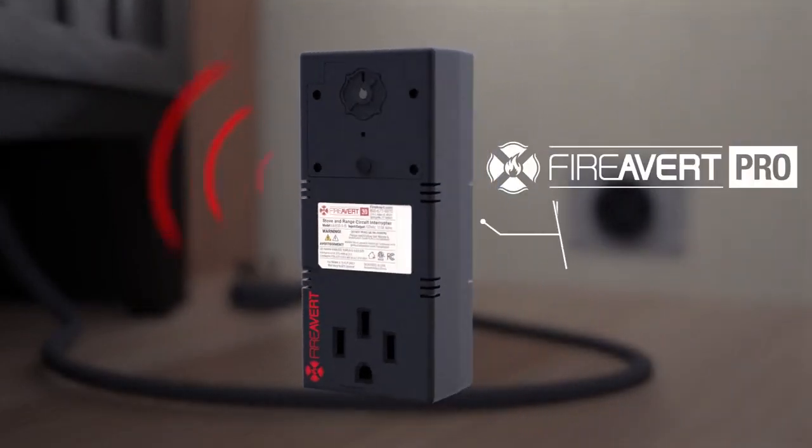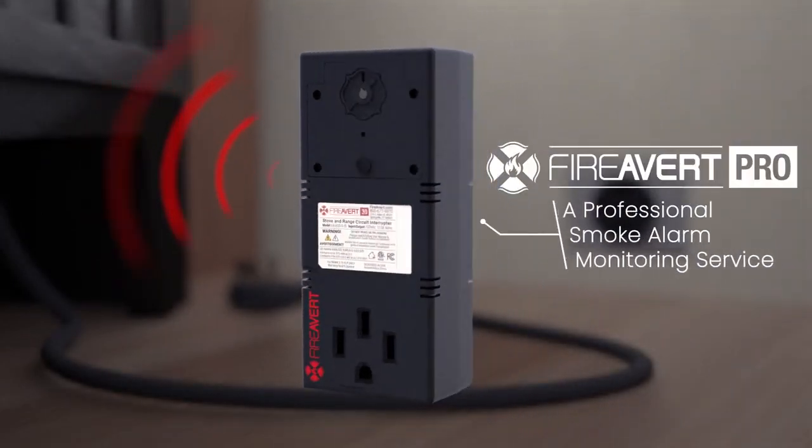Introducing FireAvert Pro, a professional smoke alarm monitoring service that puts fire prevention securely in your hands.